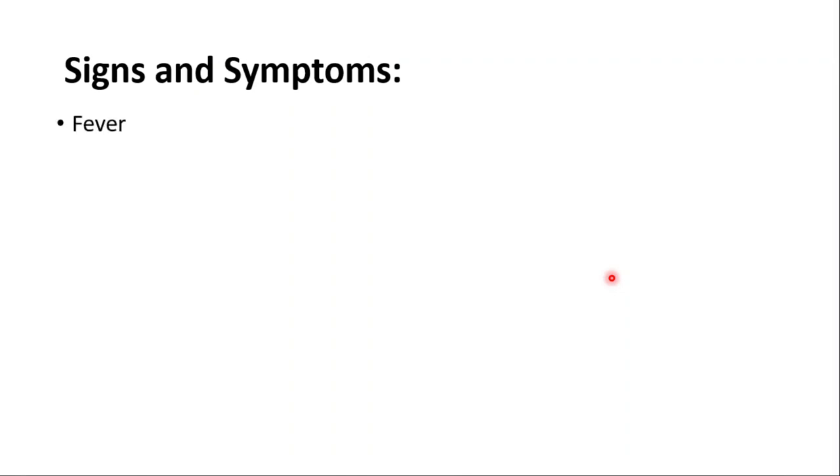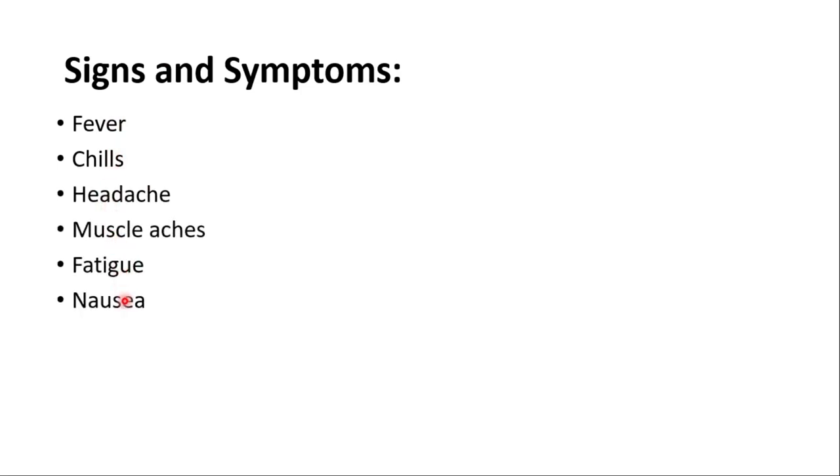Now let's start with the signs and symptoms. We have fever, chills, headache, muscle aches, fatigue, nausea, vomiting, diarrhea, cough, and joint pain.